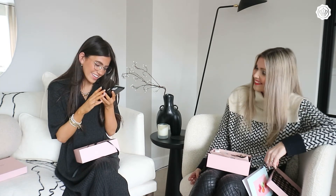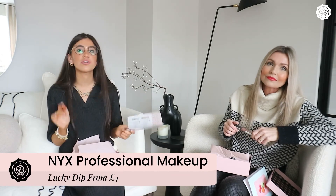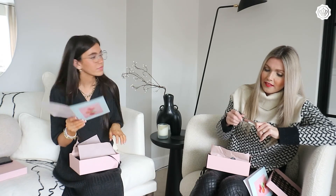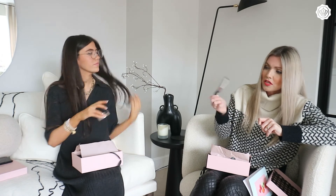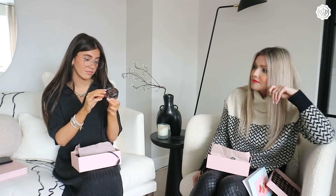Next up is something I haven't seen in Glossybox before — a lucky dip! It's a lucky dip for NYX professional makeup, which I love anyway, but we've both got different products. Let's see what we've got. I got a gorgeous glitter lip gloss with a brown shade — that'll look really good in summer. And I got the NYX Professional Born to Glow Illuminating Powder. I need new powder so this is fab!